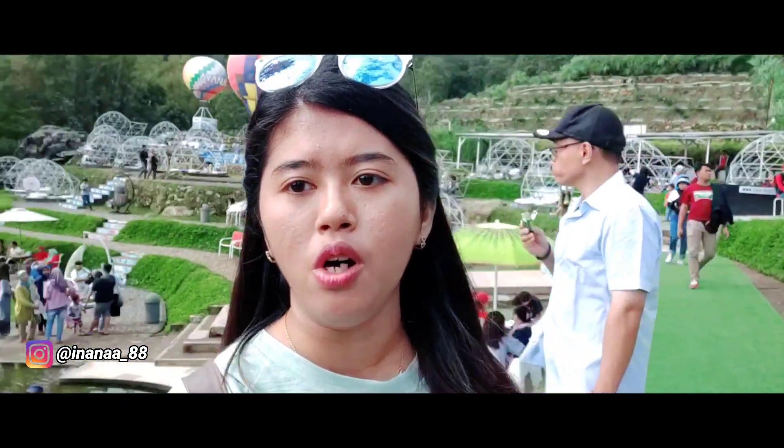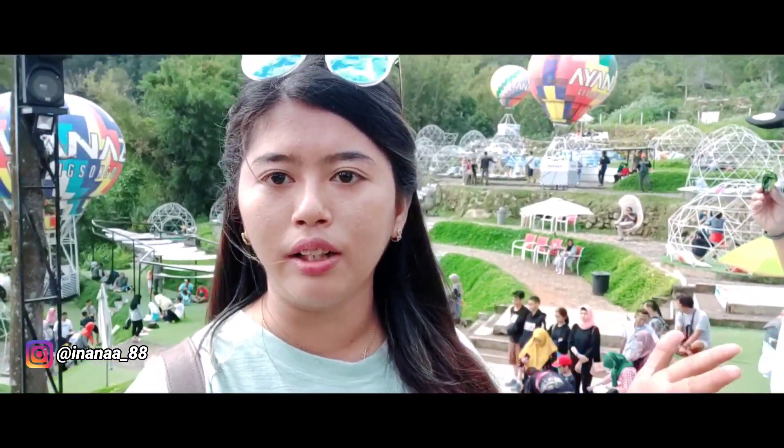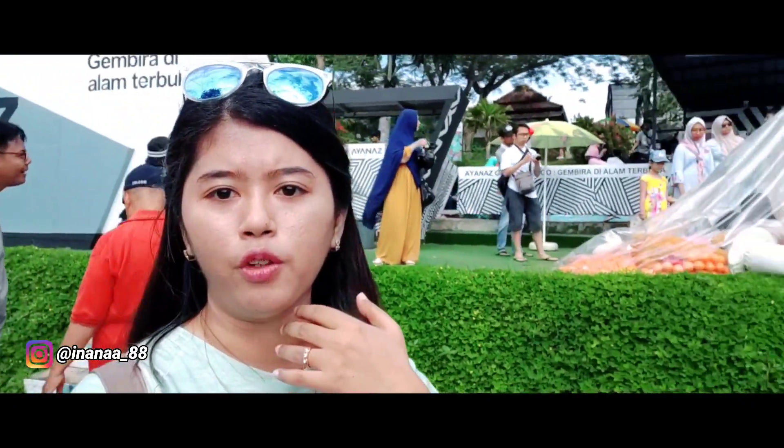Ini waktu musim liburan ya. Kalau hari biasa saya juga kurang tahu berapa tiket masuknya. Nah ini hanya foto-foto selfie aja. Jadi gak ada mainan untuk anak atau apa. Ini benar-benar pure untuk foto-foto aja.